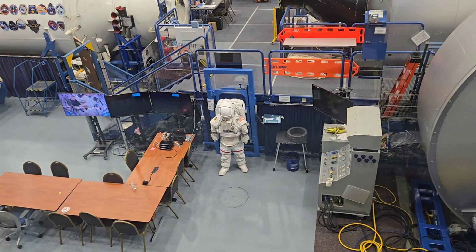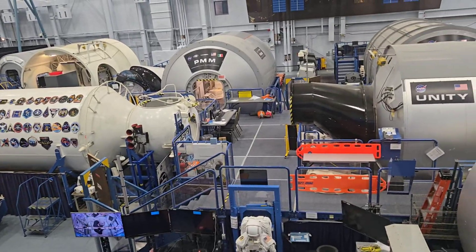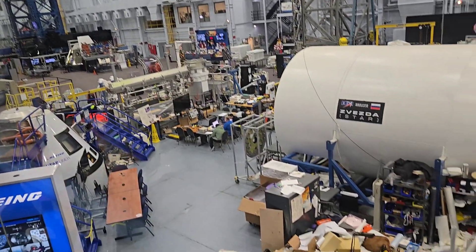Right there is the spacesuit. And there's the rocket port. This is where they go to train. This is where our tax money goes.